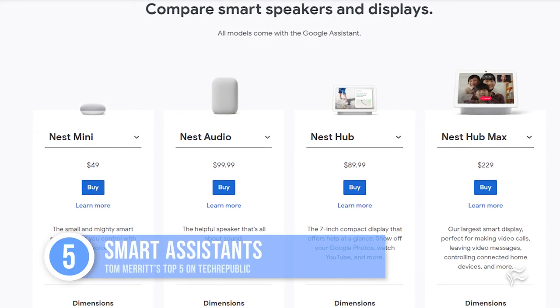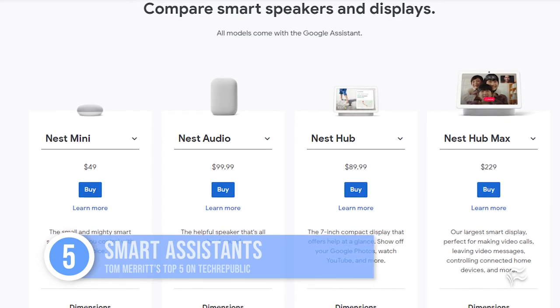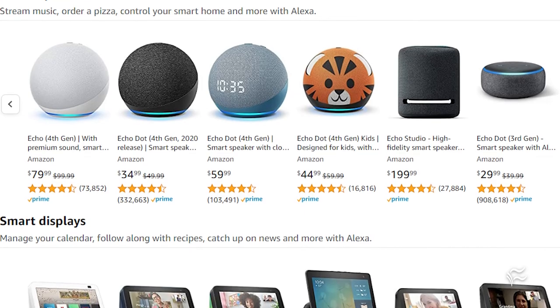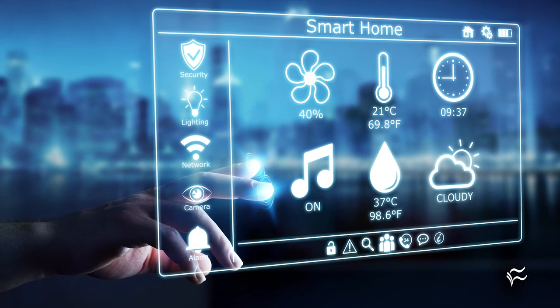At number five: smart assistants. Did I say voice? One way to manage all your smart devices, including smart light bulbs and electric outlets, is a smart assistant. Google Nest and Amazon Echo are the two main brands, though Apple's HomeKit lets you use Siri on Apple devices too. I'm not saying your home isn't smart, but it could be smarter, right?